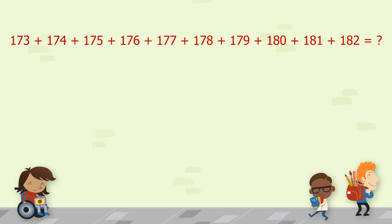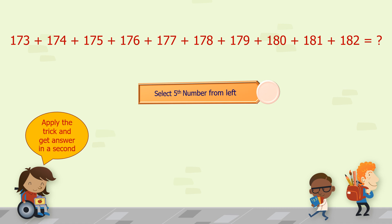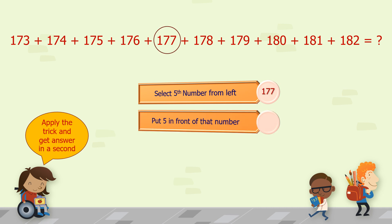Take a series from number 173 to 182. Apply the trick — put 5 in front of that number to get our answer. That is 1775. You can try some more examples by yourself and get familiar with this trick.